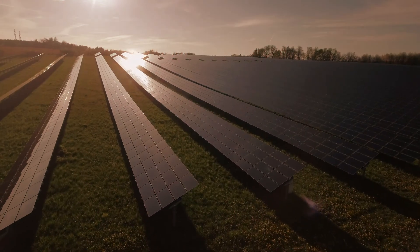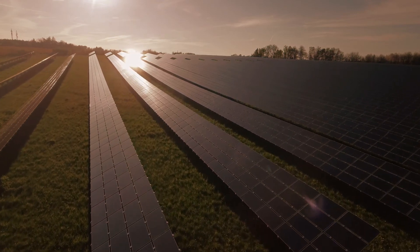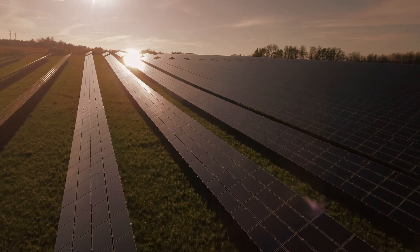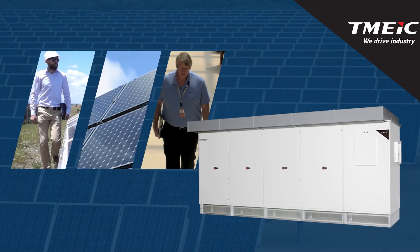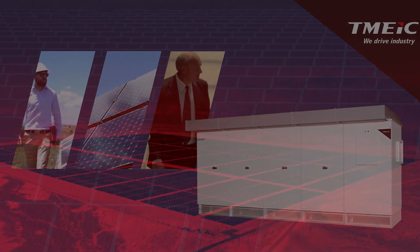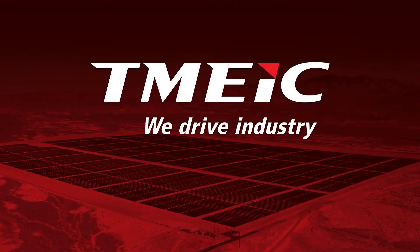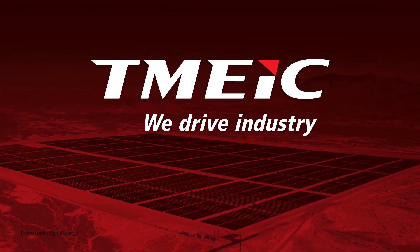The promise of cleaner energy and less energy dependence — a promise underscored as the sunrise ushers in a new day. T-Mike photovoltaic solutions for the renewable energy industry not only harness the power of the sun, we use the reliability of the sun as our inspiration. It's the promise of a new day.